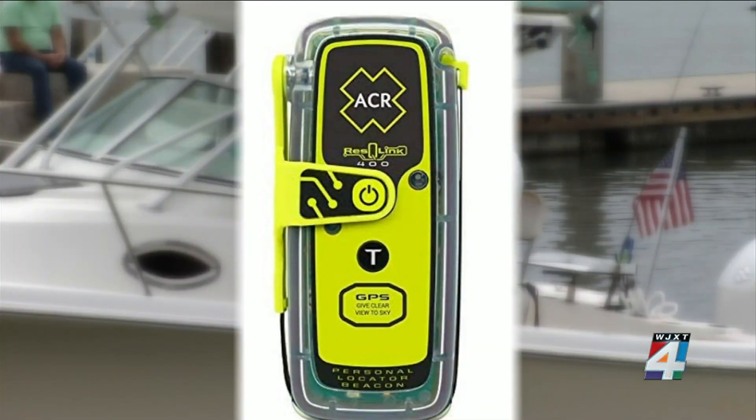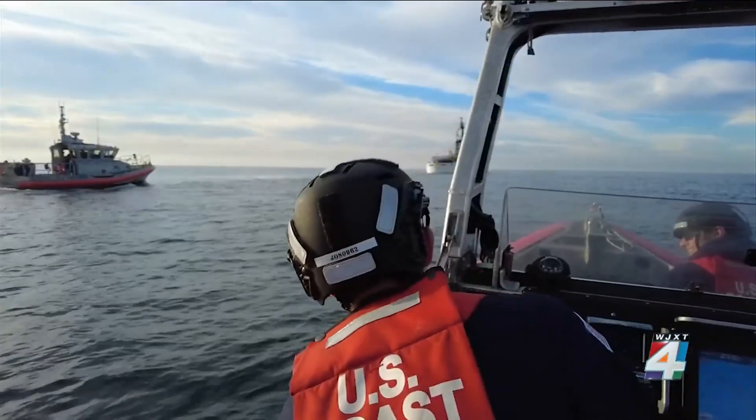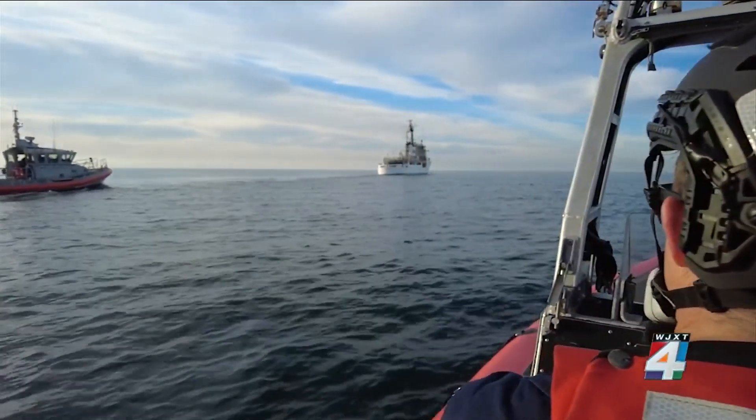Another recommendation is a personal locator beacon — a small device that you can wear on your life jacket or on your clothing that, when it touches the water, sets off an alarm to the Coast Guard and indicates that there is suddenly someone in the water.